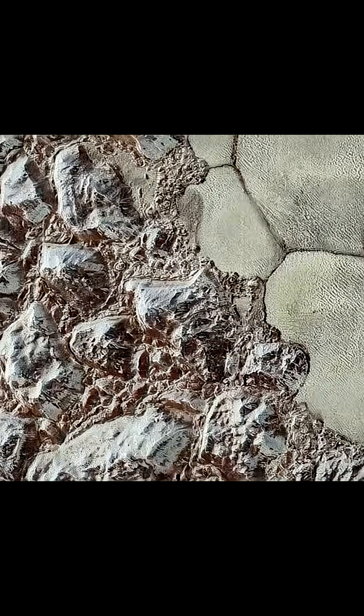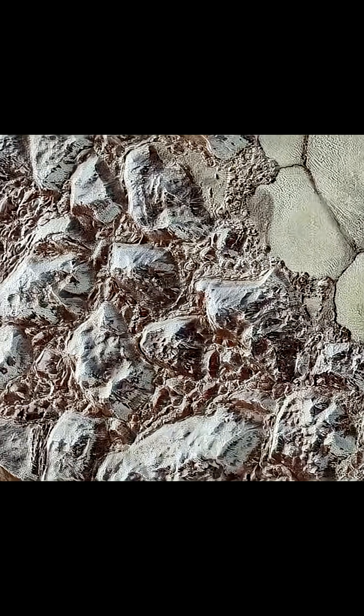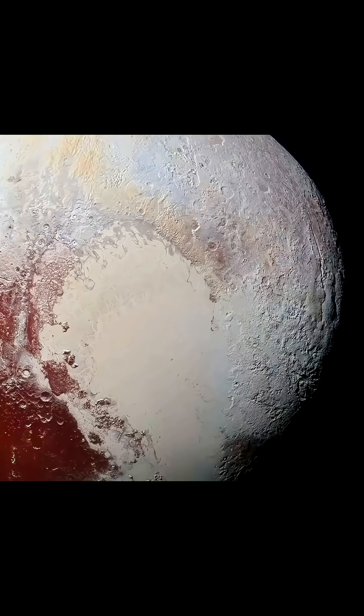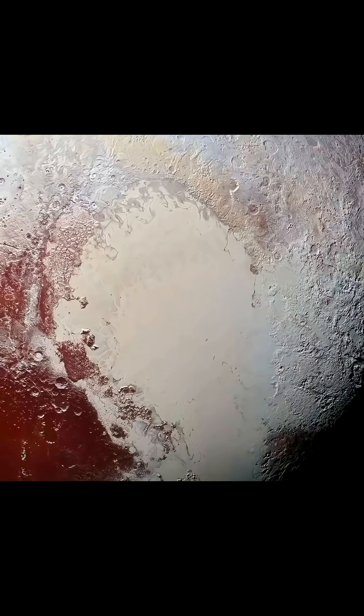Other regions are covered in a dark material, like the whale-shaped Cthulhu macula. These dark, crater-sparse areas are much older than the ice plane and are covered in methane ice and tar-like sediments.